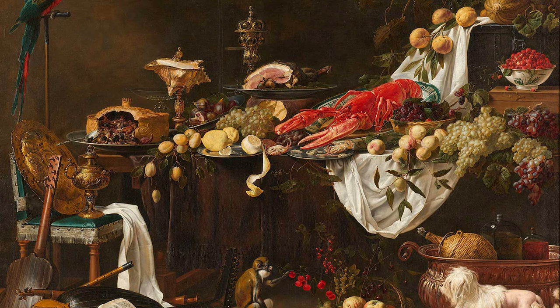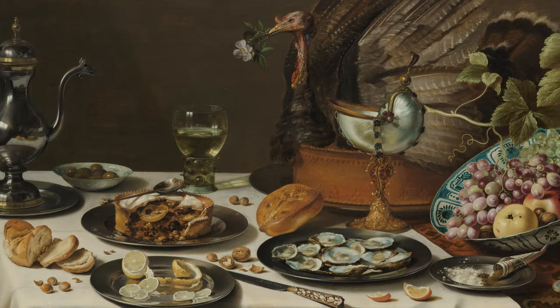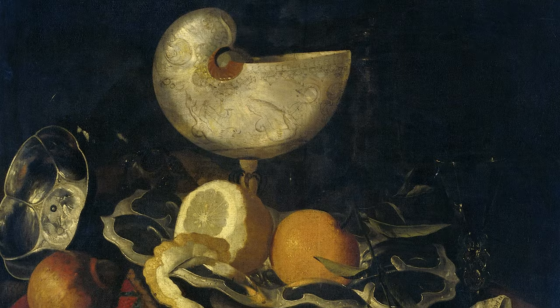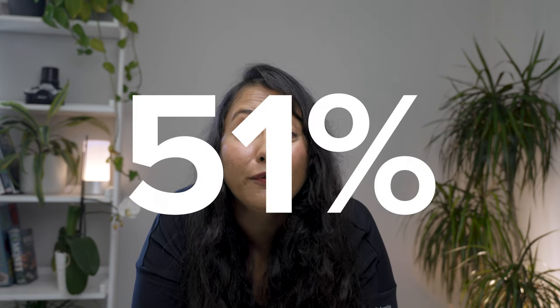A 2016 study statistically analyzed artworks from the 1500s to 2000s to interpret the role of food in paintings. Researchers found that foods depicted in paintings were related to people's identities and viewpoints rather than what they actually ate. Lemons in particular had the largest depiction across all art periods, and it was calculated that the lemon appeared in 51 percent of Dutch paintings during the middle of the 17th century.